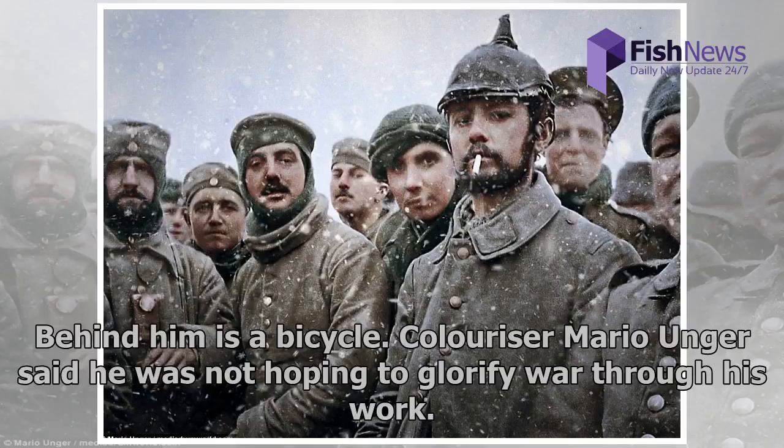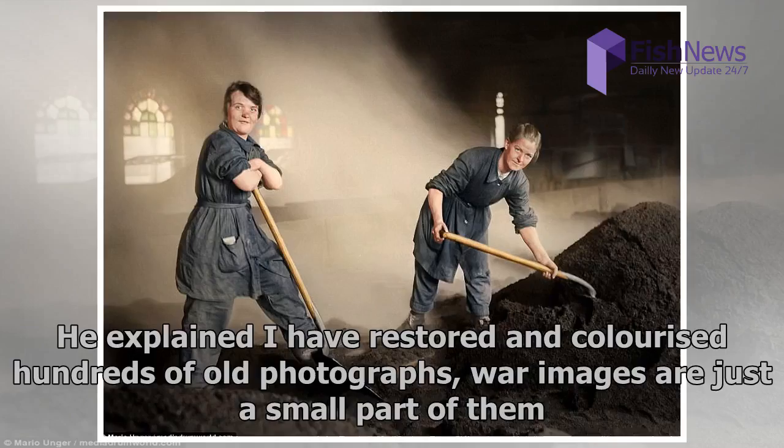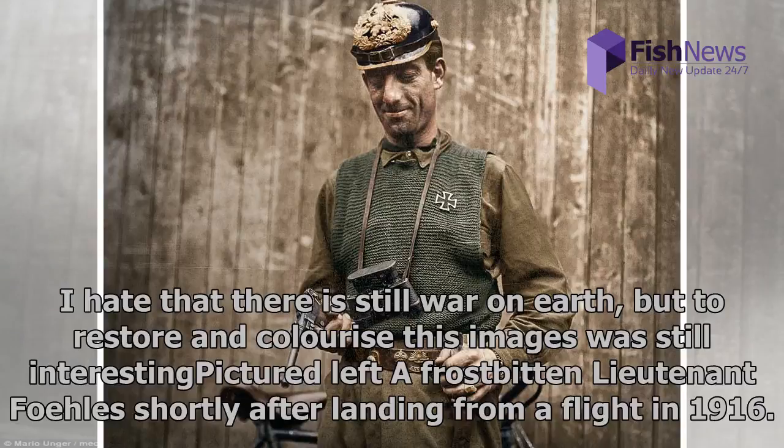Colorizer Mario Unger said he was not hoping to glorify war through his work. He explained: 'I have restored and colorized hundreds of old photographs. War images are just a small part of them. I hate that there is still war on Earth, but to restore and colorize these images was still interesting.'